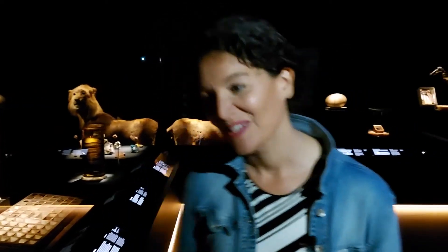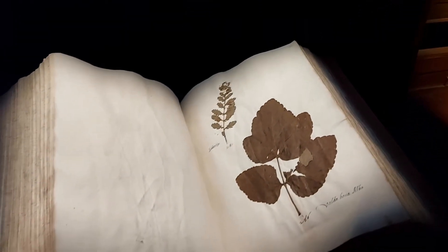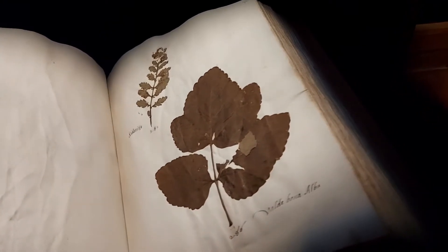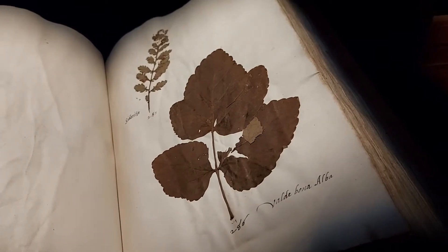We're going to move on to the next object. This is the NTB herbarium, and it is, at 500 years old, one of the oldest objects in our collection. The herbarium is from Bologna, Italy, and it is filled primarily with Italian herbs.